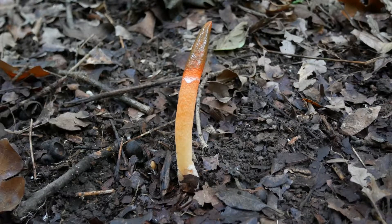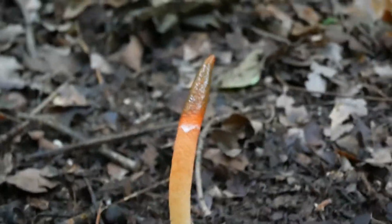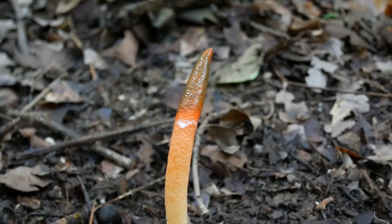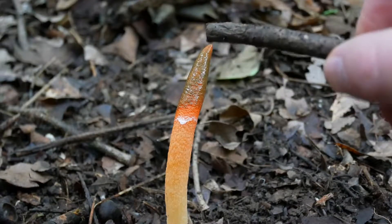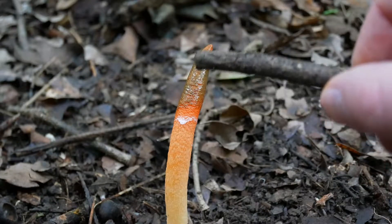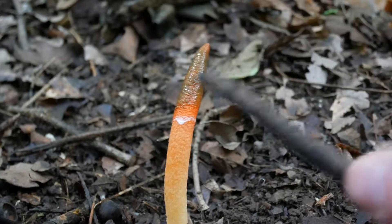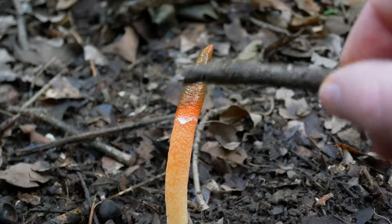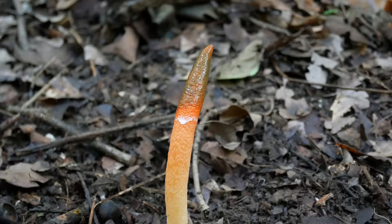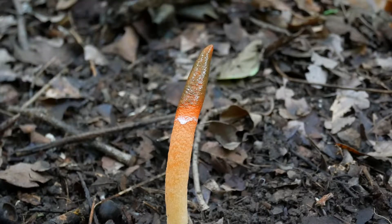Let me zoom in a little bit because I want to show you guys the top of it. There we go — you can kind of see it's kind of shiny and sticky looking, which it is. This stuff here attracts flies and mosquitoes. I don't know if you guys see mosquitoes buzzing all around — they're buzzing everywhere around me here because of this guy.